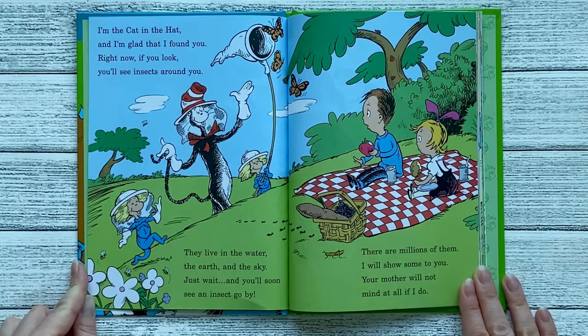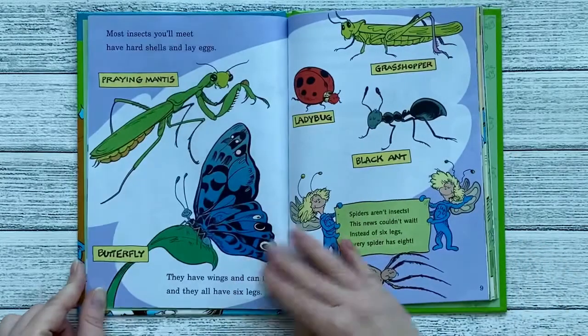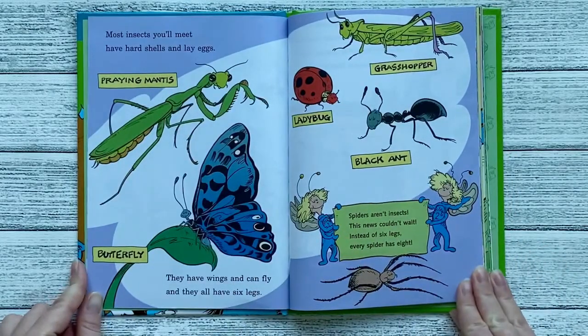There are millions of them. I will show some to you. Your mother will not mind at all if I do. Most insects you'll meet have hard shells and lay eggs. They have wings and can fly, and they all have six legs.